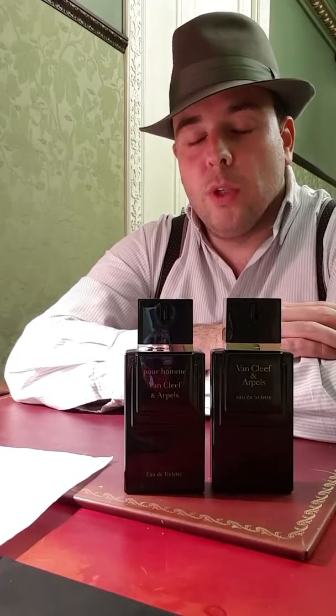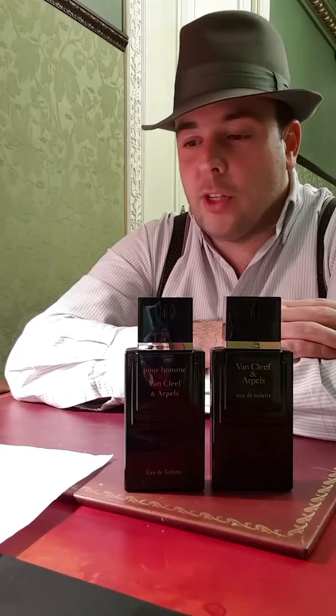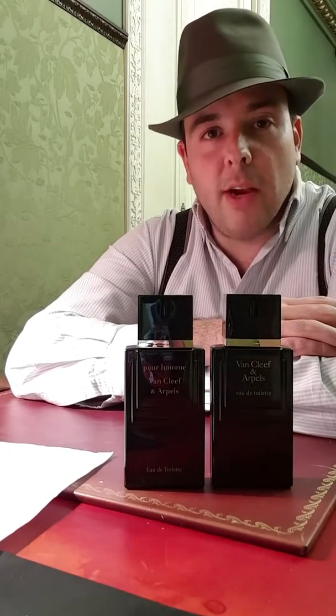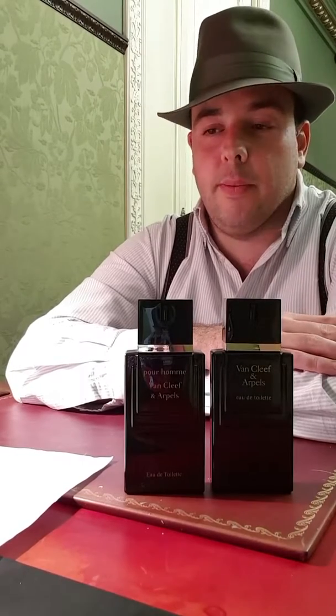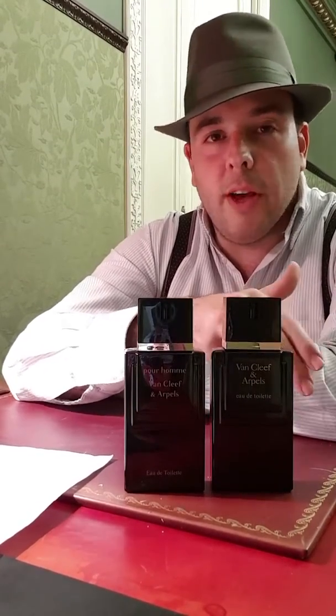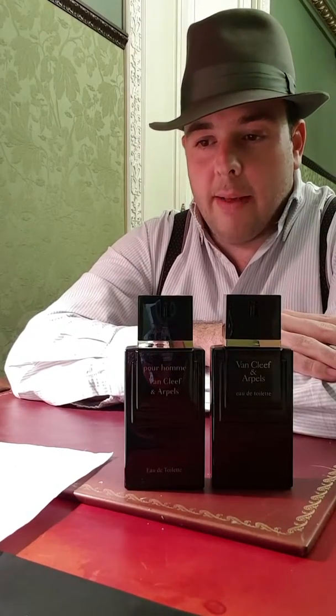Gainsbourg was a thin, small guy who always looked a bit uncomfortable and troubled — the kind of person you'd see late at night in Paris. His songs were provocative and satiric. The whole image evoked a dark place with low light, smoke in the air, small round tables — a late-night Parisian jazz club atmosphere. That was the intended feeling for this fragrance.